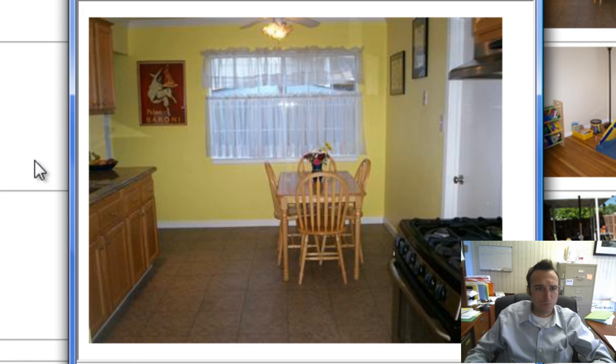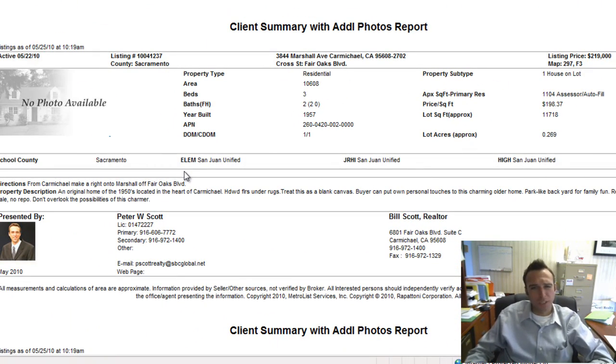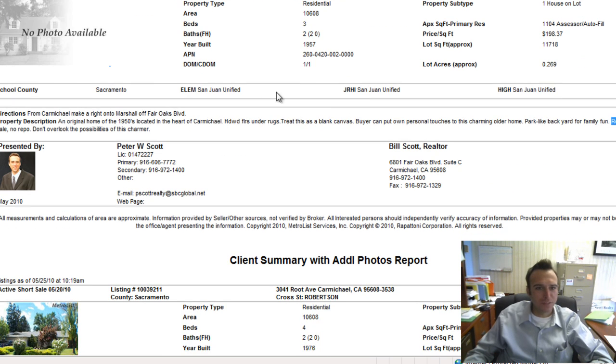Over on Marshall — a great street in between Lincoln and Fair Oaks, goes all the way to Madison, a little more rural setting. This one is a 1950s home and I think it's actually a probate sale, just came to market yesterday at $219,000 with 1,100 square feet. Probably overpriced for a fixer at $219k, but we haven't seen many pictures of it yet.